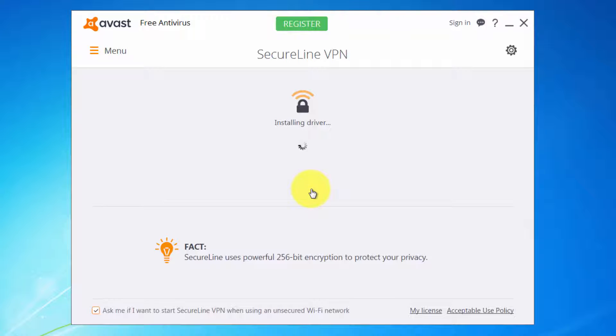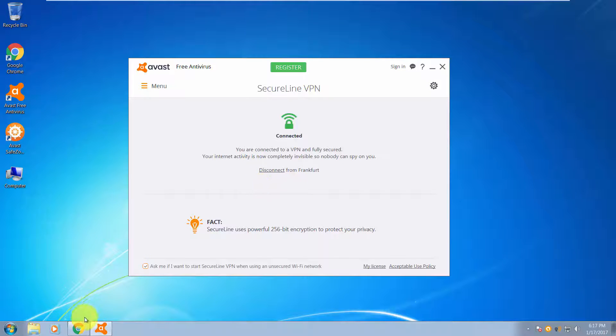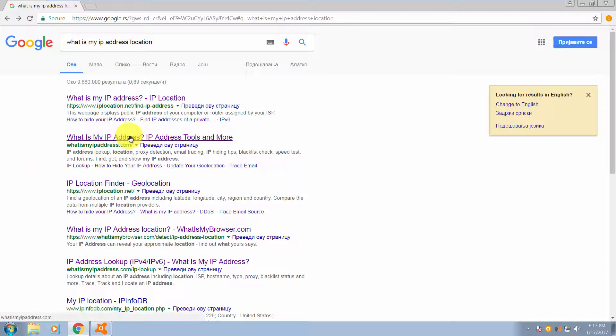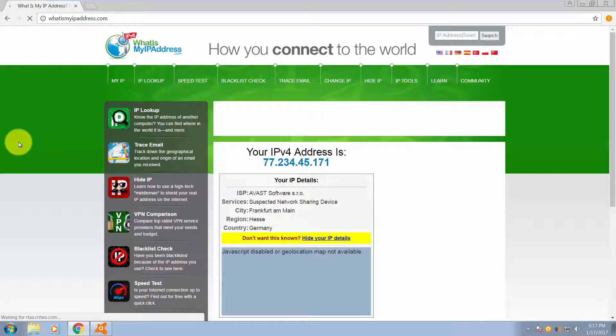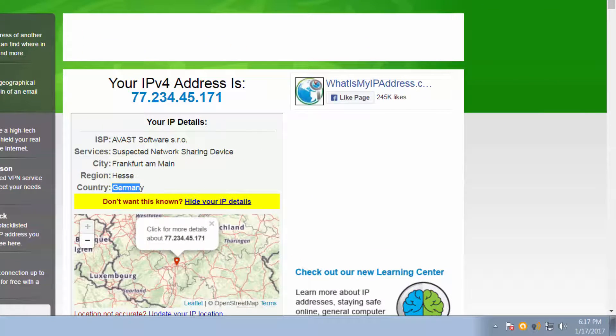That way you will have your new IP address. Internet speed should not be that affected. Let's wait for this to finish. Okay, here we are — it's connected to Avast SecureLine, Frankfurt. Now let's check our IP address to see what it says. It now says Frankfurt, Germany, as you can see.